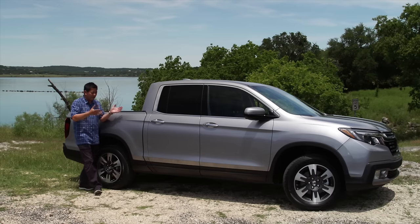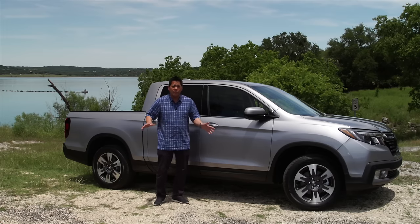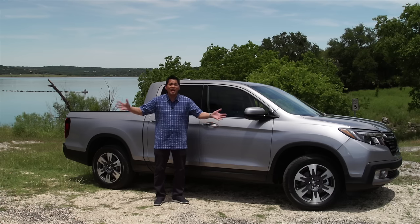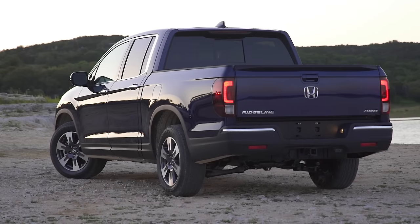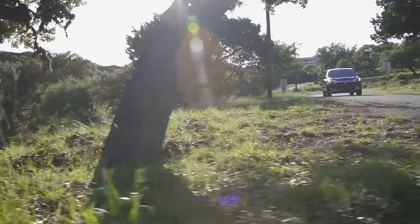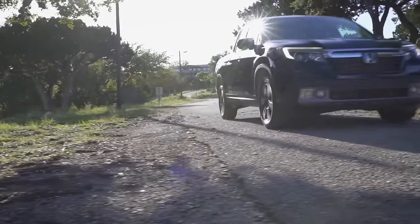Well, for this year — this is 2017 — it's all been changed. This is all new: it's got a new look, a lot of new innovative features, and it's bigger. We're here in Texas — where everything's bigger — to check it out. There is no mistaking this new Ridgeline for a car anymore. This is definitely a truck now.